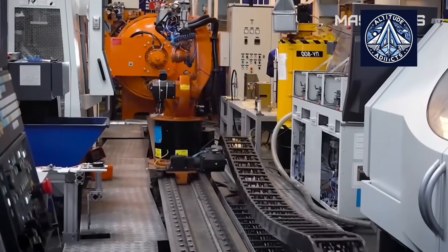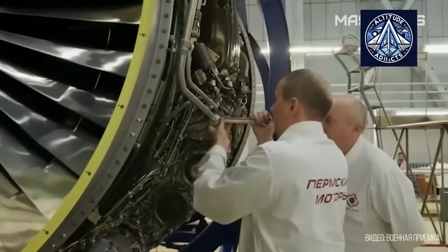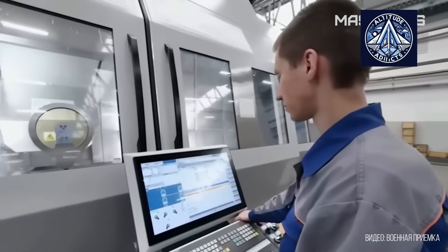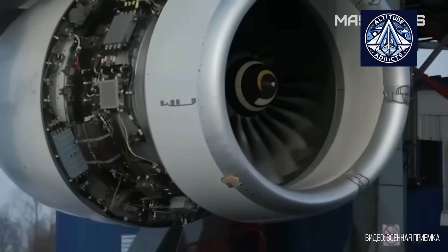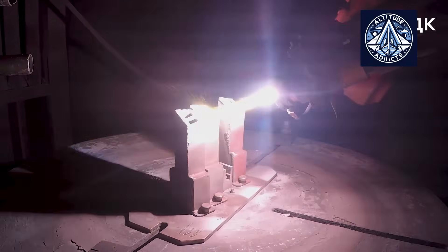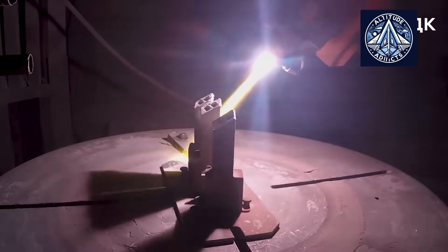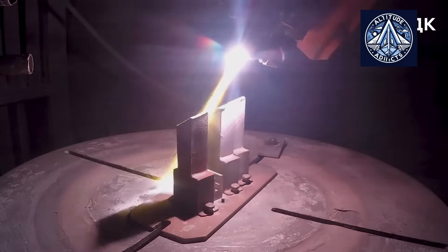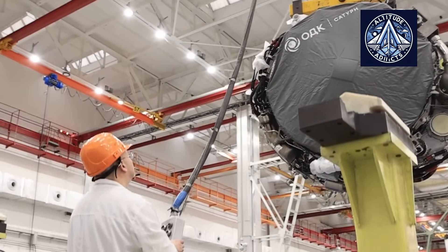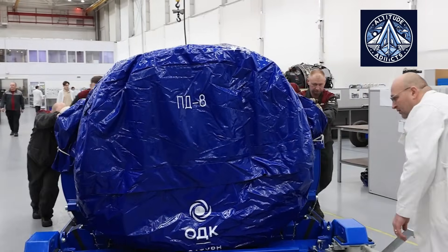China has made substantial strides in the production of single crystal blades, with both state-owned and private companies capable of mass-producing these components for advanced military and civilian engines. The disparity with Western standards is rapidly closing, although quality control remains an ongoing focus. India has also developed indigenous single crystal blade technology, predominantly for military engine programs, using variants of the Bridgman process to support its aerospace ambitions. In Germany, research institutes and industrial collaborators have developed autonomous directional solidification processes that facilitate the rapid and high-quality production of single crystal blades for both aerospace and power generation applications.